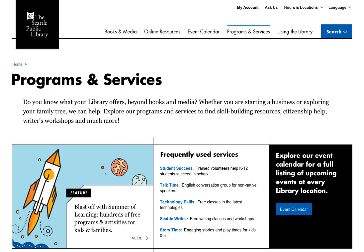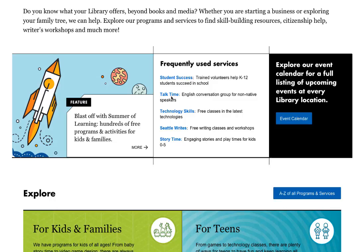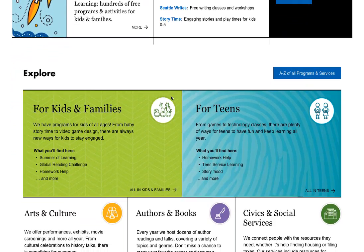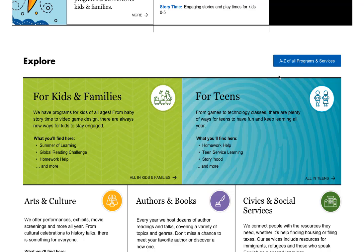We also heard from you that it's hard to find out about all the things the library has to offer. On our programs and services page, you can access some of our popular services at the top or explore by category below. If you know what you're looking for, this link will take you to a full A to Z list of all the programs and services.